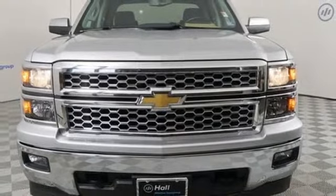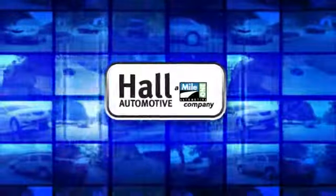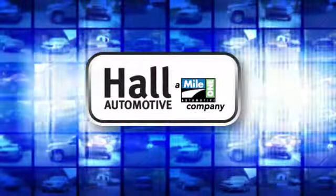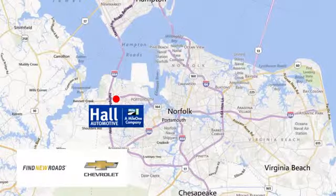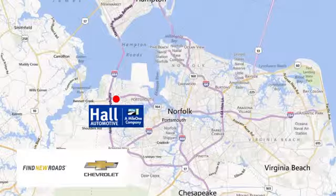Stop in for a test drive and make it yours today. Paul Automotive — more cars, great people. Paul Chevrolet Chesapeake, a Mile One company, is minutes off I-264 or I-664. Easy to get to from all of Hampton Roads.